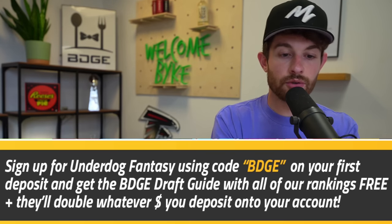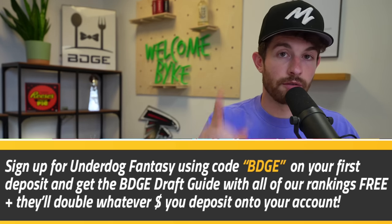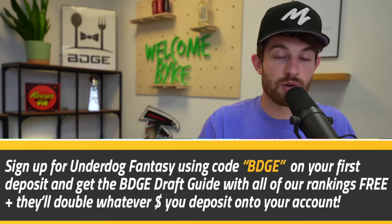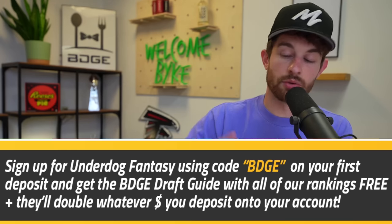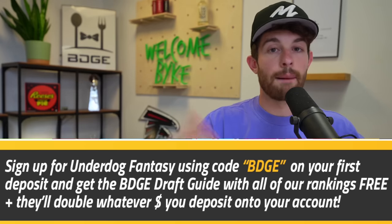If you want the rankings, download the Underdog Fantasy app and use promo code BDGE. Deposit $10 or more for the first time and they'll email you the guide absolutely free plus double whatever you throw down. Those are all best ball drafts — no sit-starts, no waiver wire, no trades. You draft a big team and let the league play out. If you win, you come back and collect your money. Subscribe, like — all the things YouTube people say at the end. I love you and I'll see y'all tomorrow with week one winners and losers from the preseason.